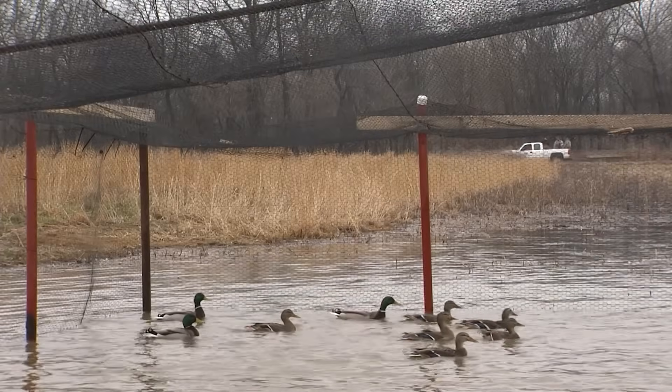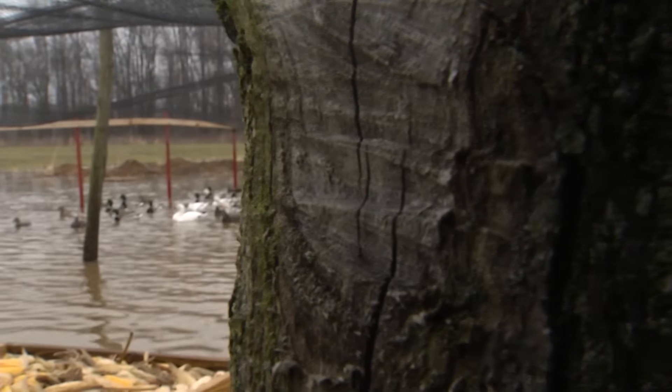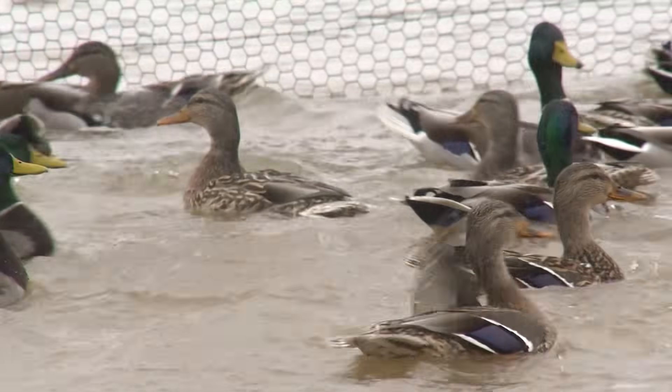Today we're here banding ducks. We're going to see a lot of mallards. We have a few widgeon out there. I think I saw a gadwall out there as well. There are a few snow geese out there. And then the most important thing that we're looking for is black duck.